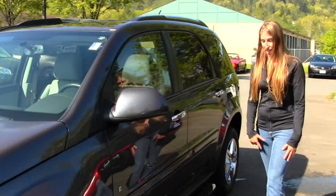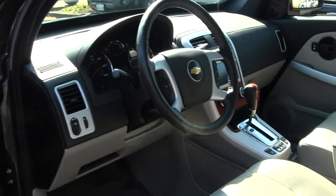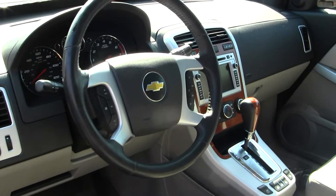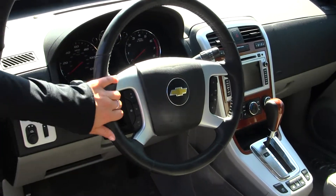Let's take a look on the inside. Inside you have your heated leather seats, wood grain interior, touchscreen entertainment system with navigation and iPod integration. Cruise control and Bluetooth at your steering wheel. You do have all your power options.